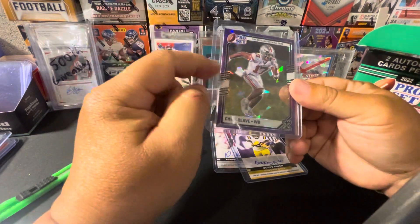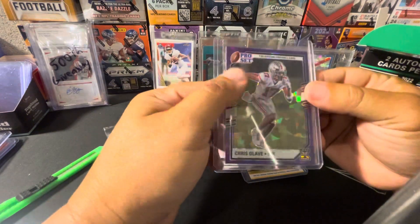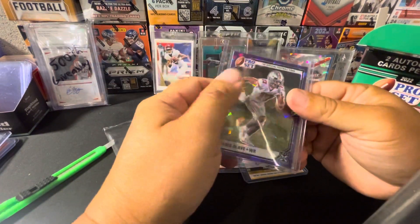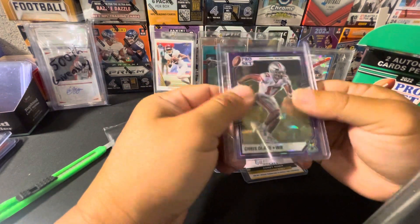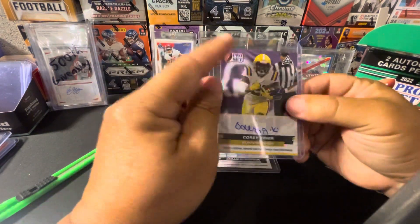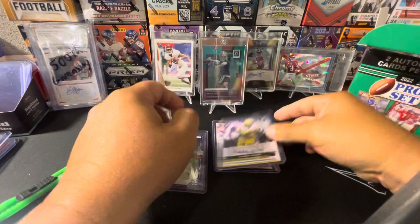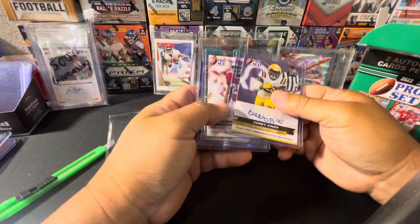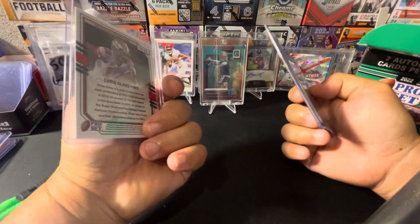I think it's funny that they use penny sleeves for the purple ice, for the metal cards — what they call metal cards. But they do not put penny sleeves on the auto cards. Does that tell you how much they value the cards?